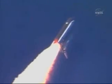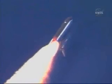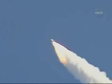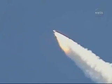Everything looking good on the bird. 57 seconds into the flight, engines beginning to rev up. Standing by for the throttle up call from CAPCOM Steve Frick. Discovery, Houston: go and throttle up.